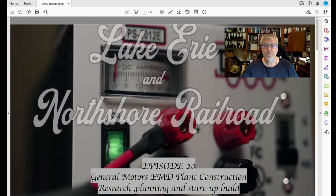In this episode, we are going to start a new phase of construction on the layout — starting the General Motors Electromotive Division plant construction. This plant was constructed in London, Ontario, and it manufactures a lot of the automotive power for a variety of different GM power providers. We're going to talk about the research, the planning, and then we're going to start the build.